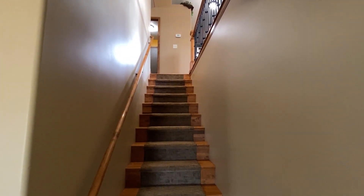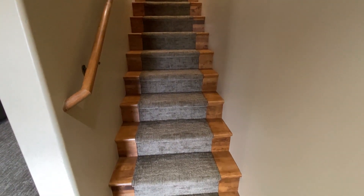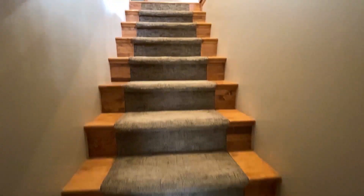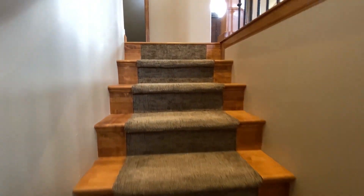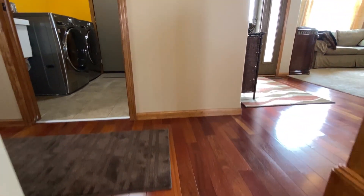Another angle of those stairs with the carpet runner — and that runner is not tacked on top of the stairs; it is built in with wood accents on each side.